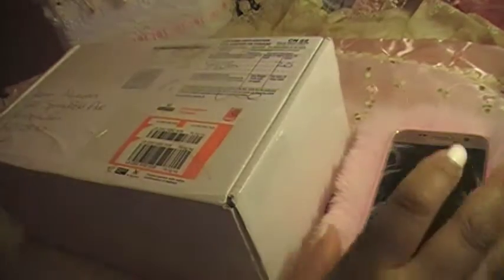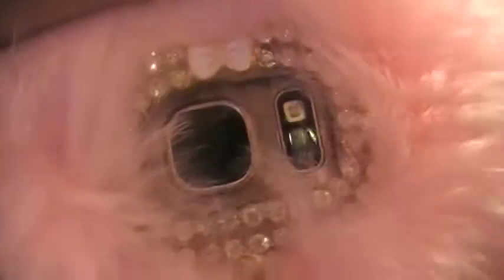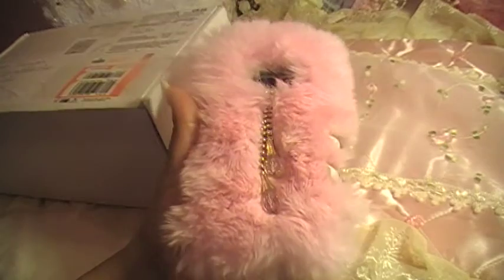Hi everybody, I'm Karen and I'm here to show off my new phone case. I had to show this first — this is my gorgeous, gorgeous phone case. Isn't it gorgeous? Look at that bow and the double chain — isn't it freaking gorgeous?